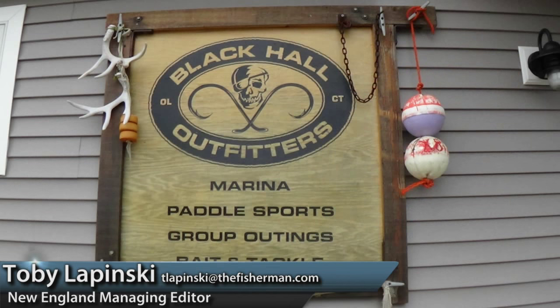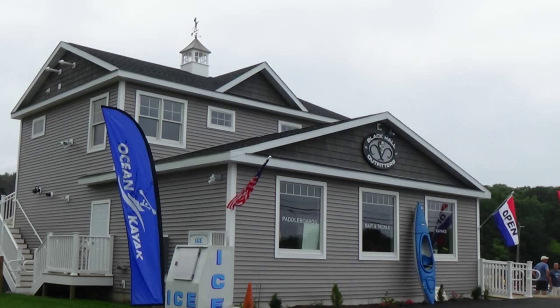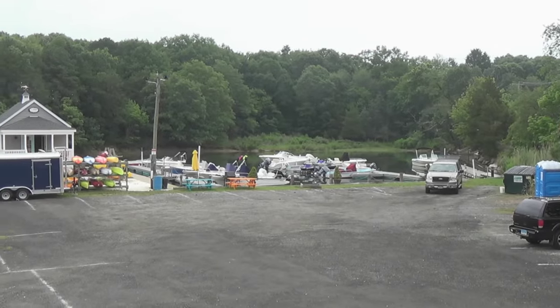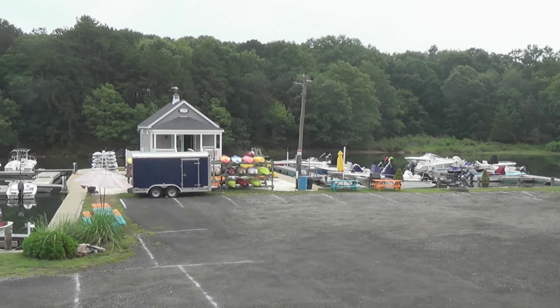I'm coming to you this week live from a brand new advertiser here at the Fisherman Magazine, Black Hall Outfitters. They're located at 132 Shore Road in Old Lyme, Connecticut, and offer direct access to the Black Hall River and easy access to the Connecticut River as well as Long Island Sound.